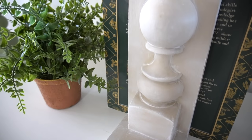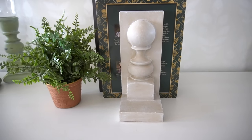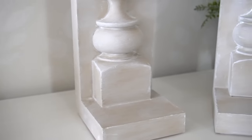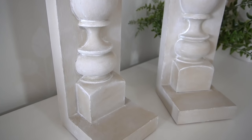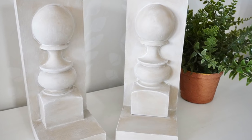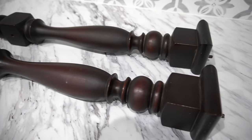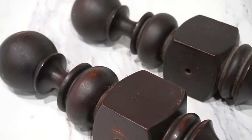And here is what the pair of bookends looks like when it's all said and done. By the way, there are still portions of these balusters remaining after I've done these DIYs, so I'm saving those pieces for a future thrifted video — stay tuned for that.